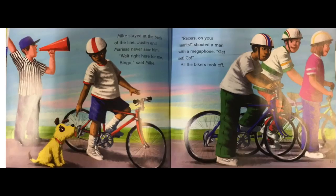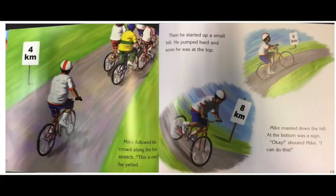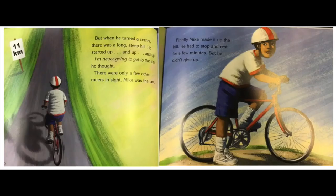All the bikers took off. Mike followed the crowd along the first stretch. This is easy, he yelled. Four kilometers. Then he started up a small hill. He pumped hard and soon he was at the top. Six kilometers. Mike coasted down the hill. At the bottom was a sign. Okay, shouted Mike. I can do this. Eight kilometers. But when he turned a corner, there was a long, steep hill. He started up and up and up. I'm never going to get to the top, he thought. There were only a few other racers in sight. Mike was the last. Eleven kilometers.